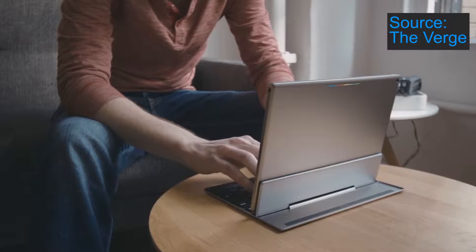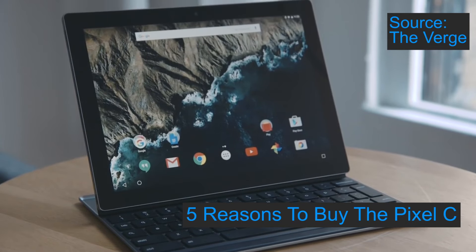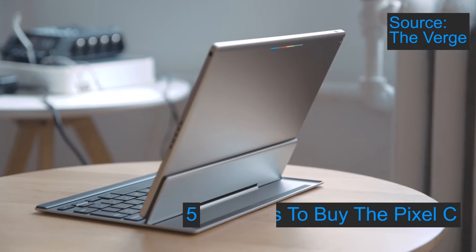Hi everyone, it's Anna from TechHut, and today I'm going to be telling you about five reasons to buy the new Pixel C.